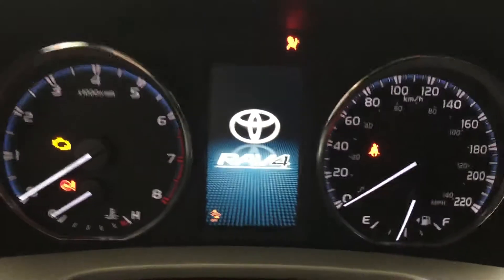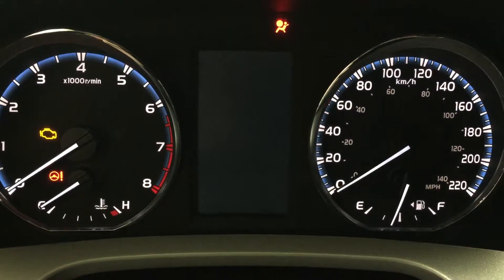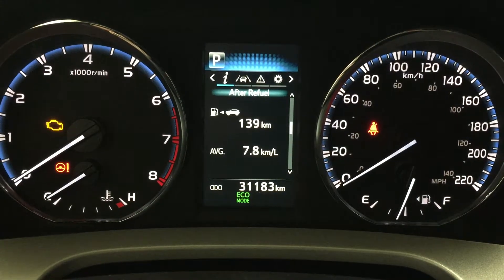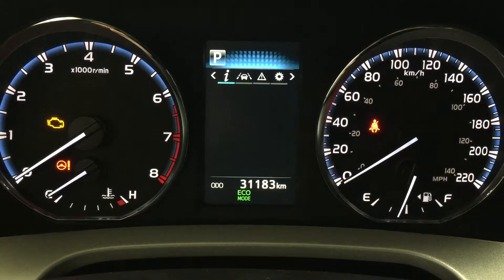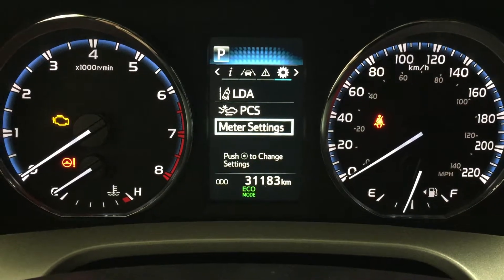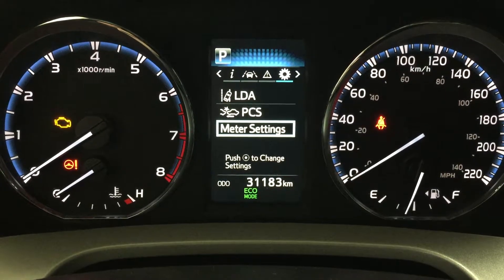One of the nice things with this multi-informational display is that you can go through many different options. You have your distance to empty, as well as your eco indicator, sway warning control, lane departure alert, messages, and then your settings for your lane departure alert, pre-collision system, as well as your meter settings.